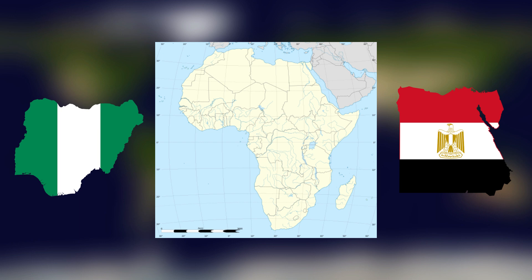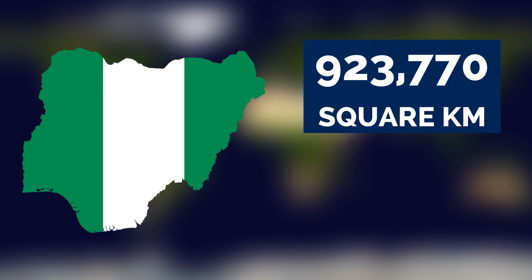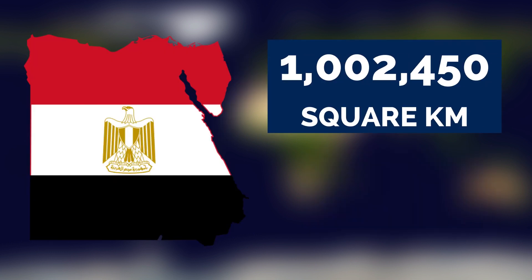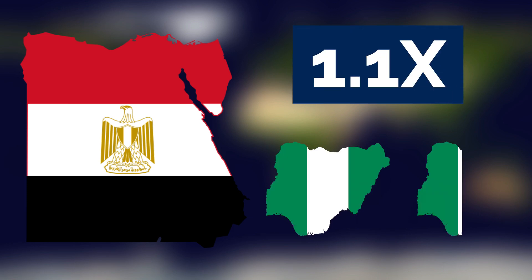By African standards, both Nigeria and Egypt are actually pretty big countries. Nigeria has an area of 923,770 square kilometers or 356,669 square miles. Egypt has an area of 1,002,450 square kilometers or 387,050 square miles, making Egypt about 1.1 times the size of Nigeria.